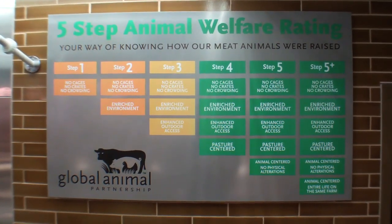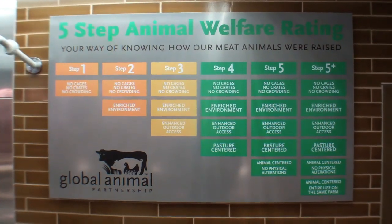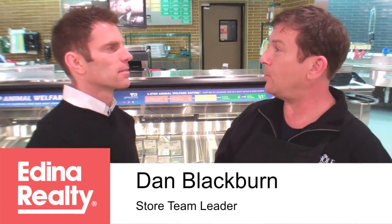In the meat department, we've joined the Global Animal Partnership and developed a five-step method of rating our animal protein. Step one is far above and beyond anything you might normally find. Step two looks at the enriched environment. Step three is enhanced outdoor access. Step four is pasture-centered. Step five is animal-centered. The rating is based on the humane raising of that animal — it's animal-centric, not just about quality of meat. We definitely take into consideration how that animal is raised and how happy it is while alive. The animal-centric raising leads to a better quality meat.